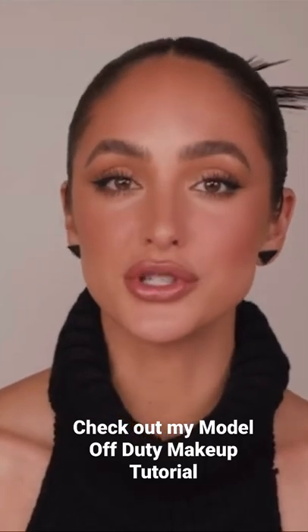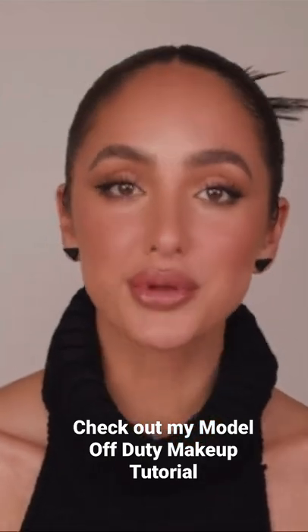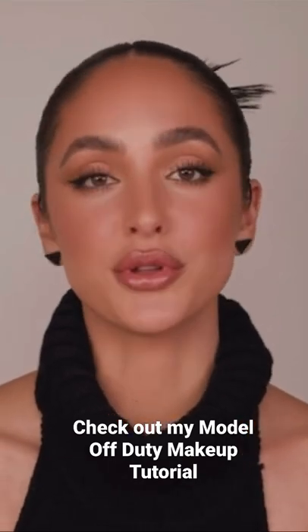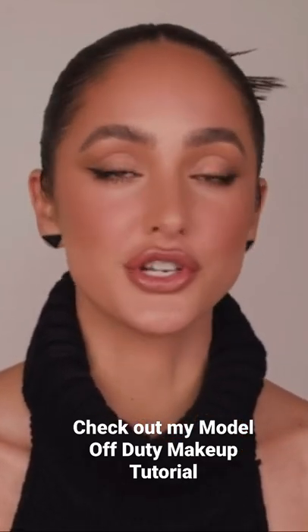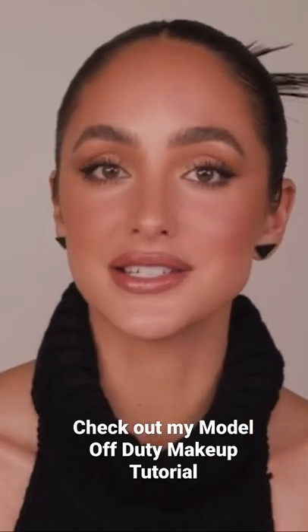I'm going to show you how to lift the face using bronzer and I'm so excited about this product and also technique that I'm going to be sharing with you. So here are a few celebrities that I've done this makeup look on many times. It's definitely a look that makes you feel like your best self and brings out your features naturally. So without further ado, let's get into these details.